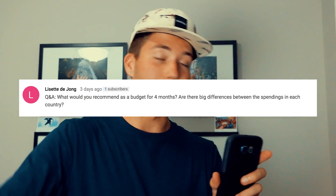Lisette asks: what do you recommend as a budget for four months? I touched on this in a previous video, but I budgeted myself 50 Canadian dollars a day — you can do the conversion to whatever currency you want. That was a pretty safe ballpark estimate. I went over some days, under on others. Are there big differences in spending between countries? Yes and no. Accommodation is generally cheaper in Thailand and the Philippines, and transportation is cheaper in Vietnam than Thailand. You give and take in each country, but all together they're cheap — I did it on $50 a day and was great.